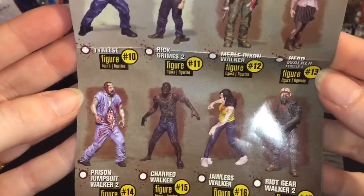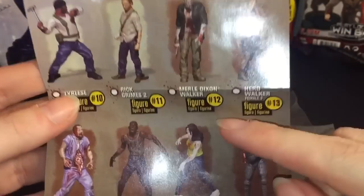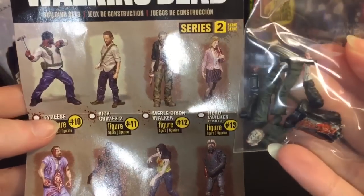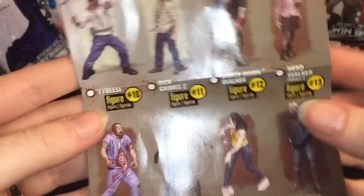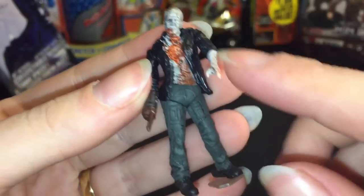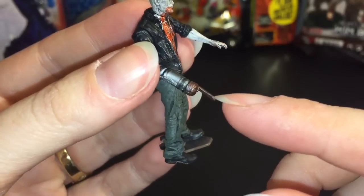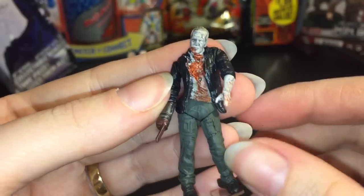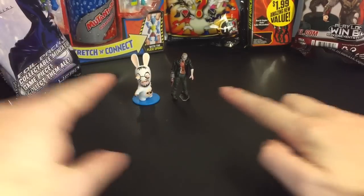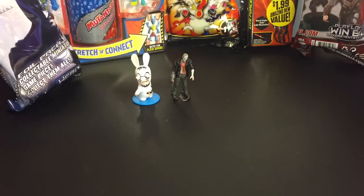I know Rick and the crossbow guy — I forgot his name. It looks like we have Merle Dixon Walker. Was he the old guy that was made into a walker? That's sad. Here's a closer look at our walker figure — they snapped together quite nicely. He has some sort of knife thing for a hand and he's seen better days. Still not sure which is scarier — you guys decide!